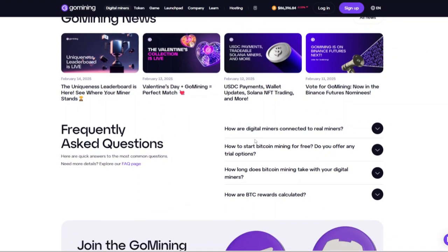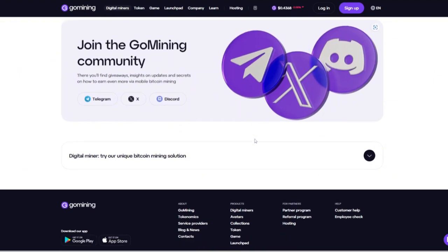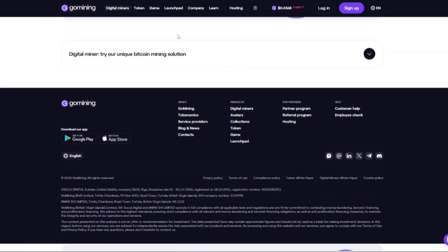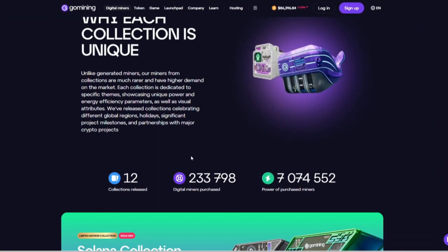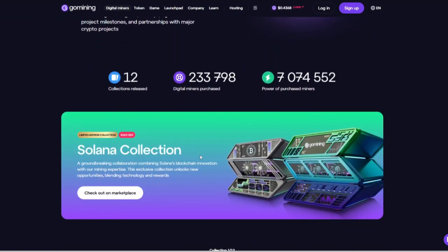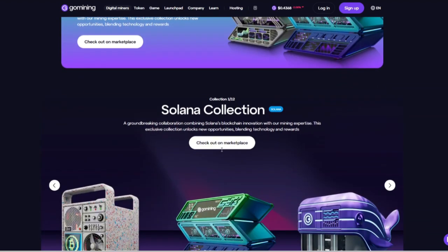For those interested in maximizing their earnings, Go Mining offers a reward calculator. This tool allows you to estimate your potential BTC rewards based on the computing power and energy efficiency of your chosen digital miner. Additionally, by utilizing Go Mining's native token, users can save up to 20% on miner maintenance fees, enhancing overall profitability.